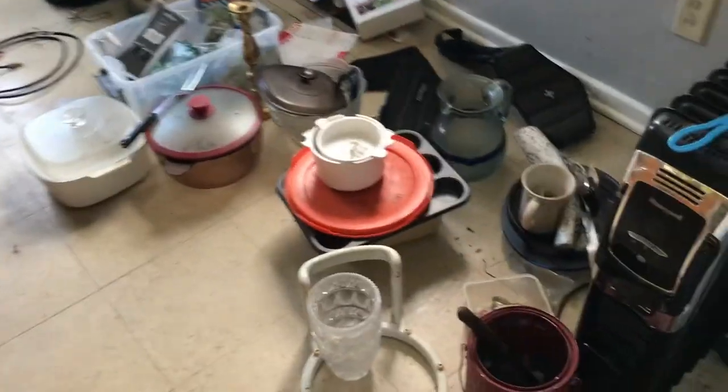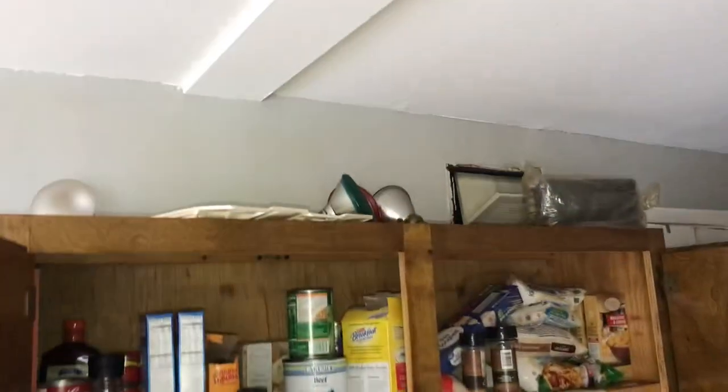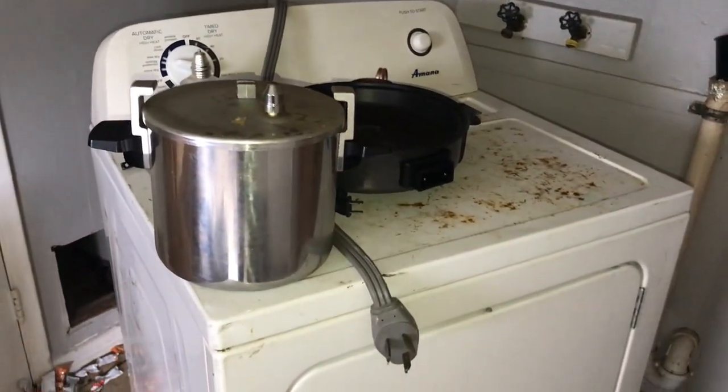Going into the kitchen. All the trash needs to be removed. Floor needs a good cleaning and a couple coats of wax on it. Cabinets need to be cleaned out and then varnished. Countertops need a good cleaning. Clean the wash machine. Dryer doesn't work and needs to be taken out.